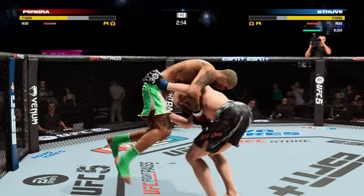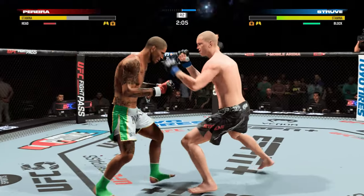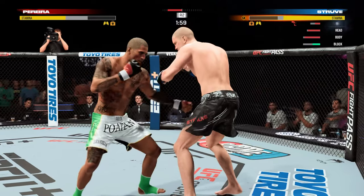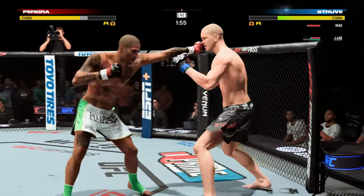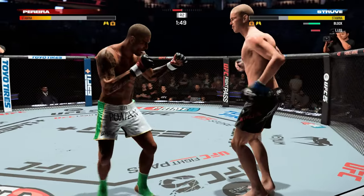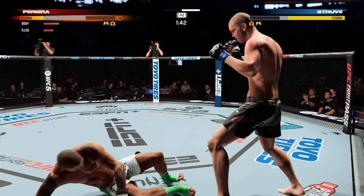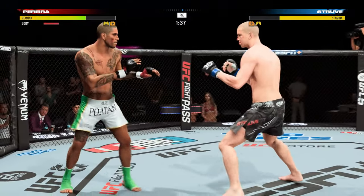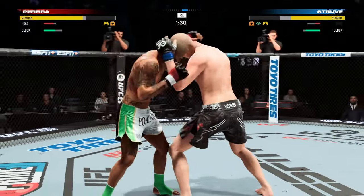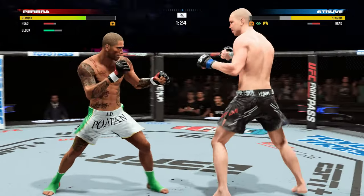He would appear to be in real trouble. Back to the feet now. That leg's all beat up. Under two minutes to go. Front kick to the body. Lands a nice straight. Both fighters throwing heat now. It looks like that's a cut — you can see a little blood started.